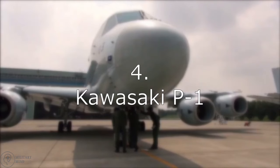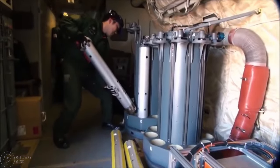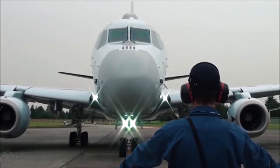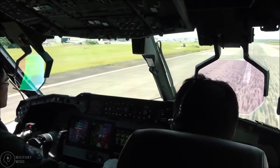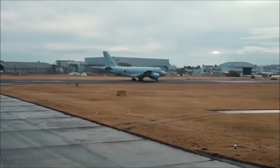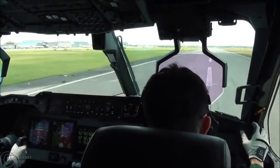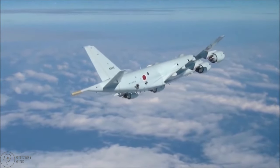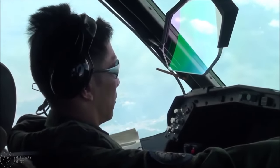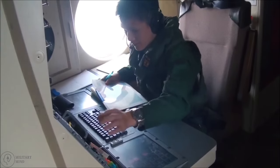Number 4: Kawasaki P-1. As the P-3C's replacement, the Kawasaki P-1 is a four-engine turbofan maritime patrol aircraft, and is the only contemporary maritime-specific aircraft employed by the Japanese Maritime Self-Defense Force that lacks a civilian counterpart. With eight hardpoints including bomb bay stations, the P-1 is well-equipped for anti-submarine warfare, bombing missions, and maritime surveillance. It can carry a variety of AGMs, including the Harpoon and Maverick AGMs, as well as mines, depth charges, and torpedoes.